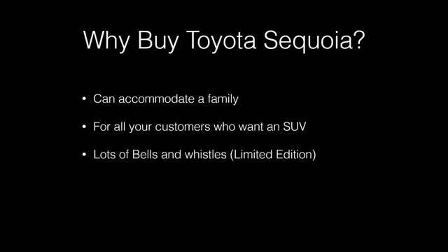Why buy a Toyota Sequoia? They can accommodate a family — they comfortably fit seven or eight passengers and are one of the bigger third-row SUVs. They have lots of bells and whistles, especially the Limited Edition, which likely has leather interior and larger tires. It's for your customer who wants a nice, spacious SUV. Have fun buying and selling Toyota Sequoias.